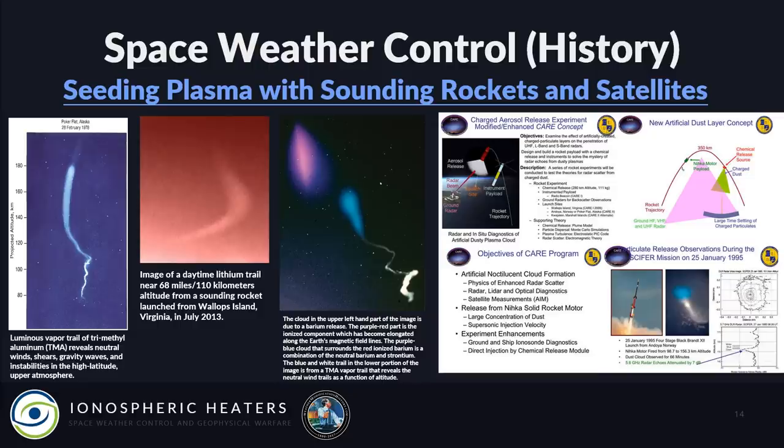Here are examples of what sounding rockets look like. Going left to right: a trimethyl aluminum trail, a lithium trail visible during daylight launched in July 2013 — so they're still in use today — a barium cloud with a purplish color trailing in the upper atmospheric winds, and on the far right, the Charged Aerosol Release Experiment (CARE), where they were trying to create artificial noctilucent clouds.